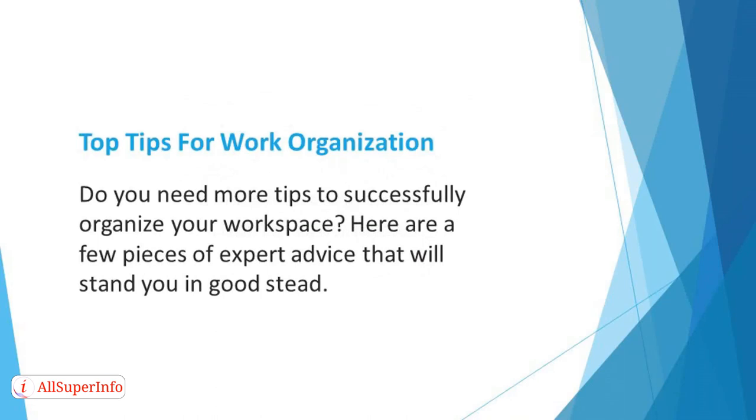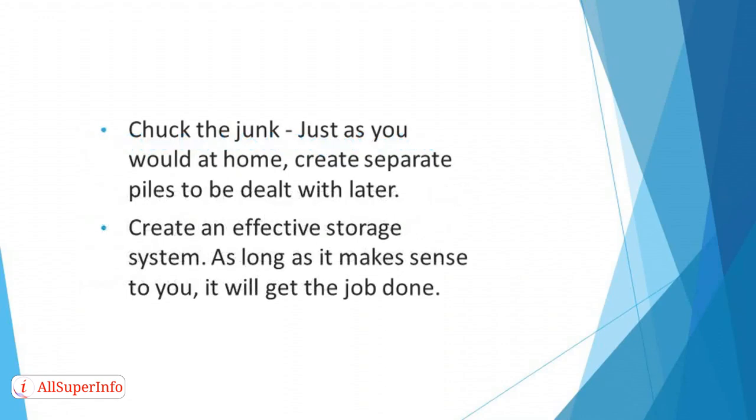Top tips for work organization. Do you need more tips to successfully organize your workplace? Here are a few pieces of expert advice that will stand you in good stead. Chuck the junk — have you used an item in the workplace recently? Are you realistically going to use it again? Just as you would at home, create separate piles to be dealt with later.